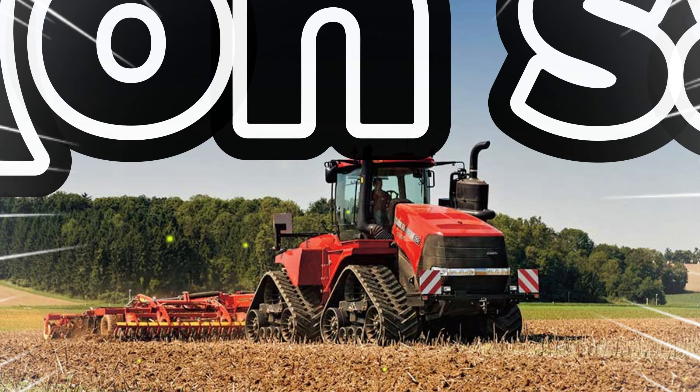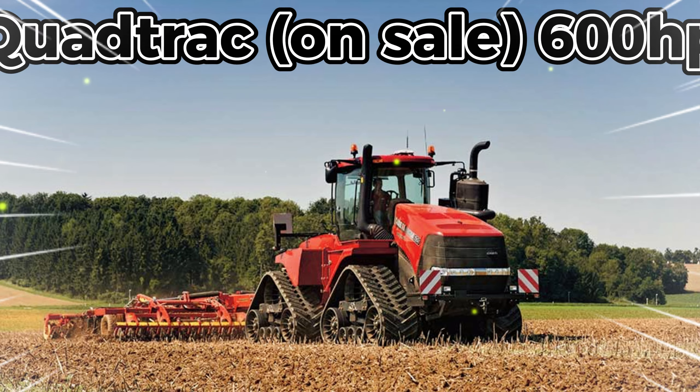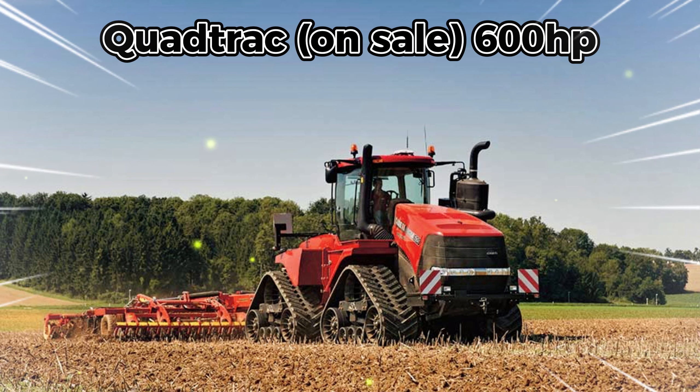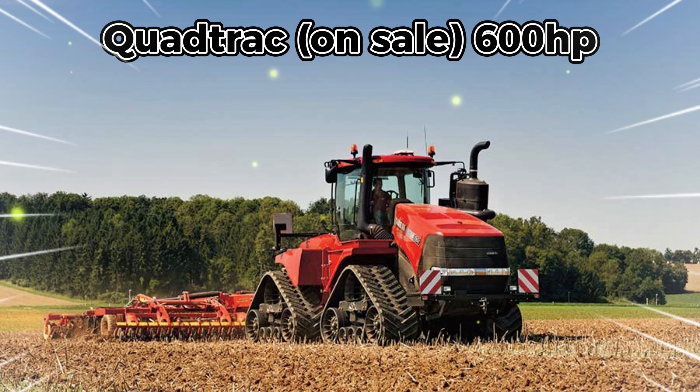The eighth is the Case IH Quadtrac, on sale at 600 horsepower. For those needing 600 horsepower plus, the 620 model in the Quadtrac range from Case IH has a four-track layout. The model number indicates the rated power output and the maximum power is 682 horsepower.